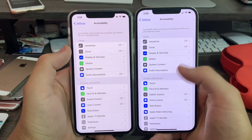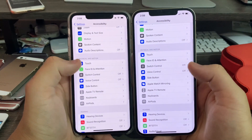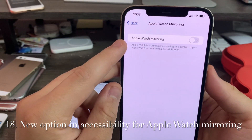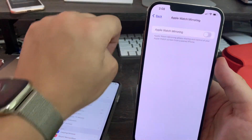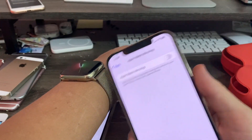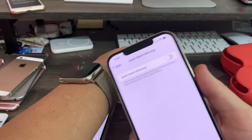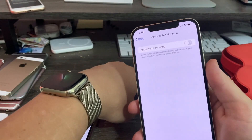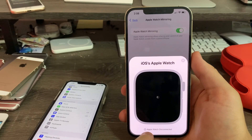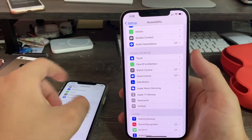Next up, Accessibility. Accessibility has received some overhauls as well. There's a new option for Apple Watch mirroring — it means you can share and control your Apple Watch screen from your paired iPhone. Once my Apple Watch updates to watchOS 9, I can control my watch and do everything from my phone, which is really impressive. Note: watchOS 9 is not supported on the third-generation Apple Watch from 2017, but Series 4 and later is.